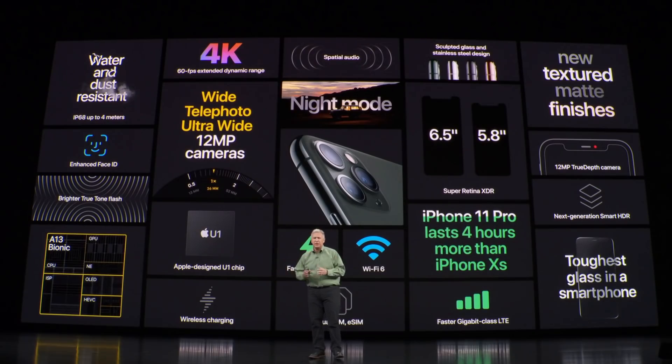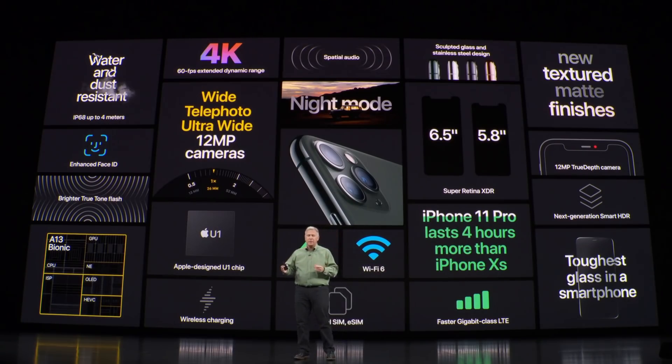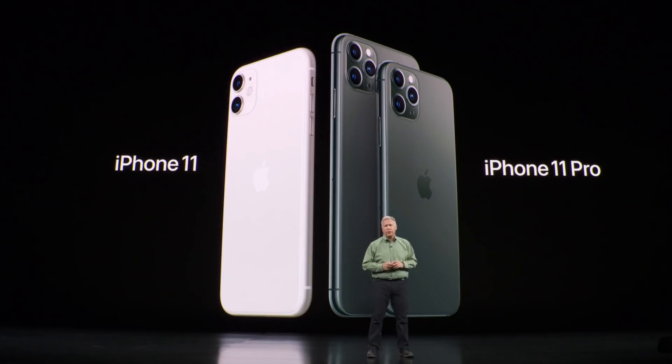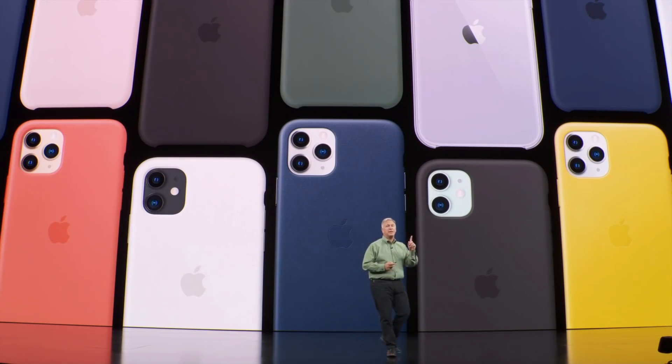Triple camera system, A13 Bionic, longer battery life, faster charging, new designs — there's also faster cellular, better water resistance, stronger glass, and so much more. We think this is the most exciting iPhone we've made yet. iPhone 11 and iPhone 11 Pro are our most advanced phones, and we have a new line of cases for them as well, including clear cases for all three models, so you can show off your beautiful new finishes.